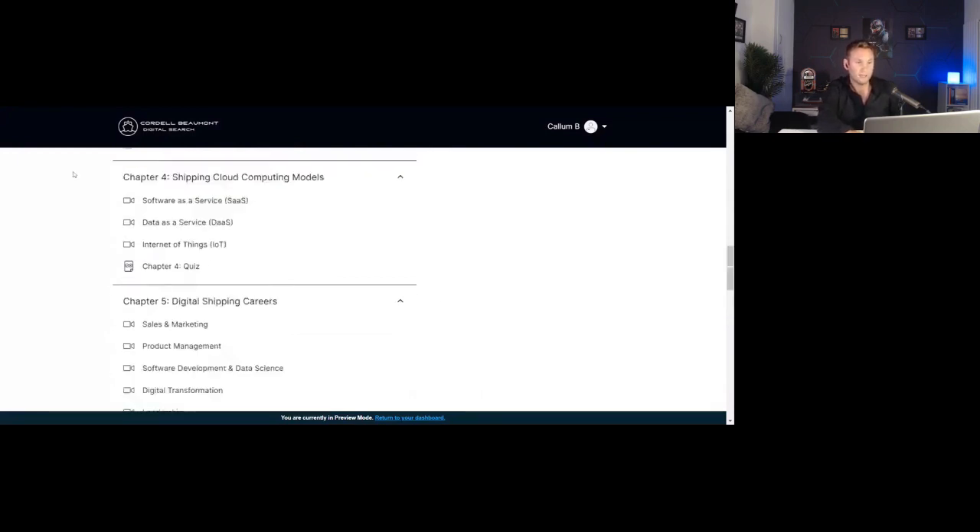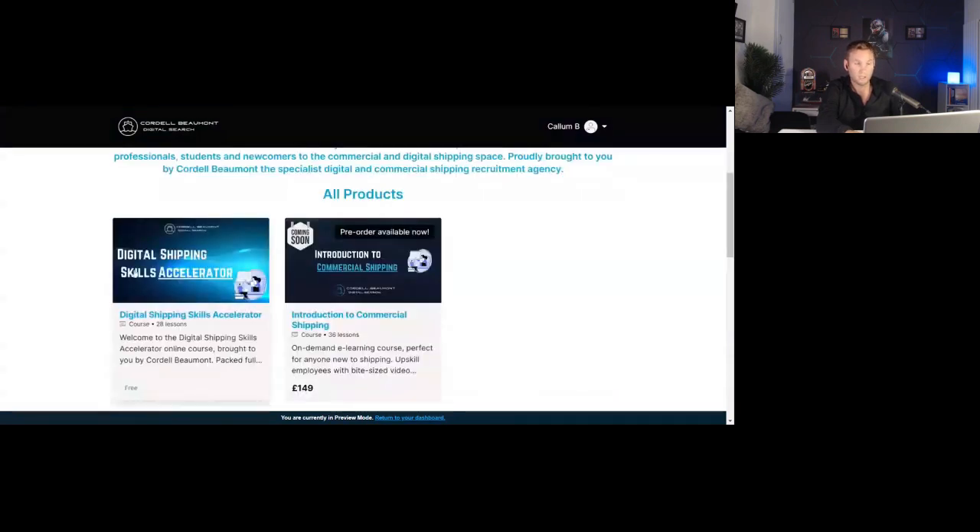Looking at the Introduction to Commercial Shipping course — this is something that's been in my mind for a long time, probably 10 to 15 years since my ship broking days. I was a sale and purchase broker; I didn't take any formal shipping courses — I learned from my grandfather and my mother when I was younger and started to work with them, and then with other bigger ship broking houses later in my career. At the time I had the option to do certain courses but I'd just finished university and didn't want to embark on another six, nine, or twelve-month course with tough examinations. So I wanted to find something that's an easy log-on, log-off introductory course that covers the key areas of commercial shipping.